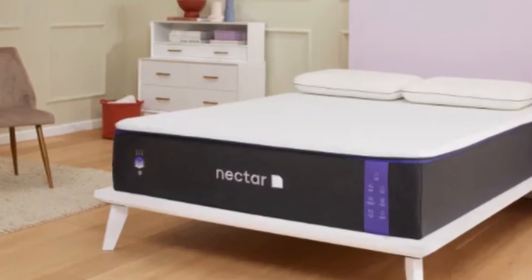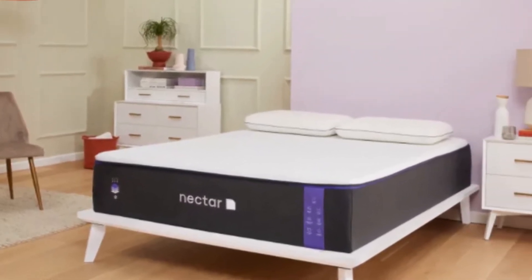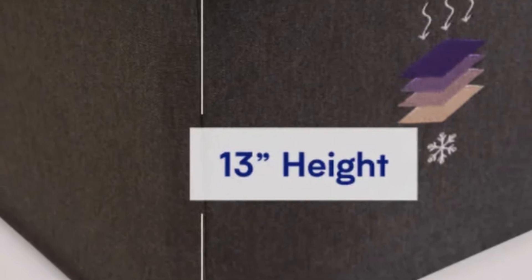Even though there are some downsides to this all-foam mattress, Nectar offers some advantages. A 365-night sleep trial is offered for free in the contiguous U.S., ground shipping is free, and it is backed by a lifetime warranty that protects against structural defects for as long as you own it.